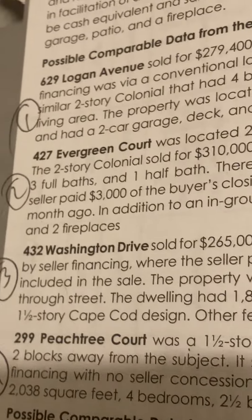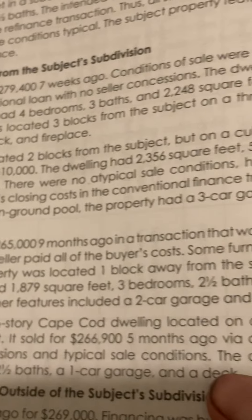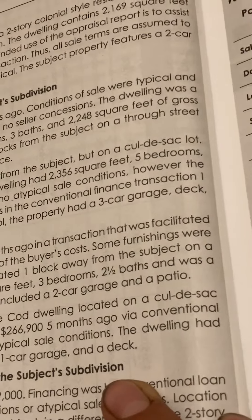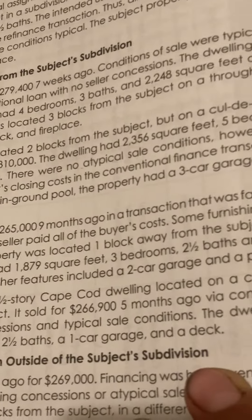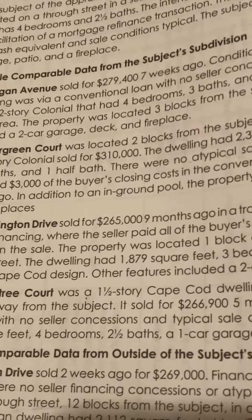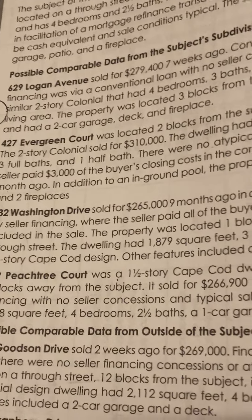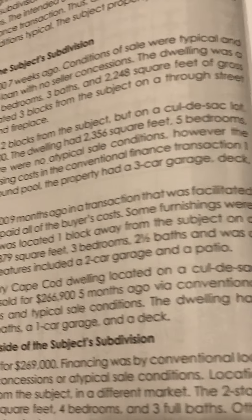Comp 3 is 432 Washington Drive. It sold for $265,000 nine months ago in a transaction that was facilitated by seller financing where the seller paid all of the buyer's costs. Some furnishings were included in the sale. The property was located one block away from the subject on a through street. The dwelling had 1,879 square feet, three bedrooms, two and a half baths, and was a one and a half story Cape Cod design. Other features included a two-car garage and a patio.